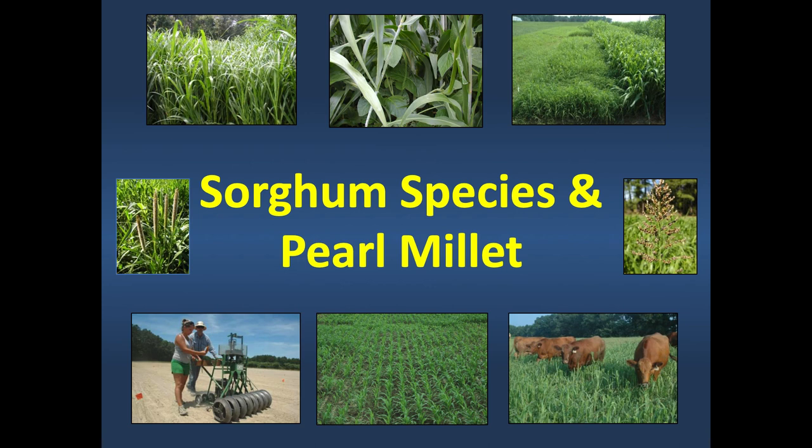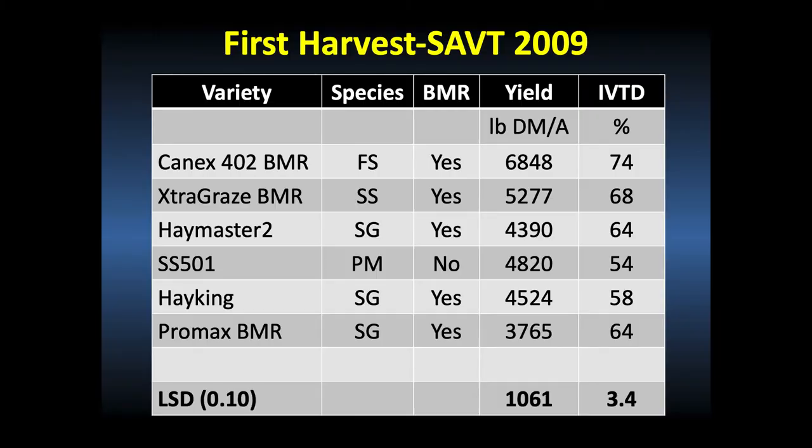I've been testing sorghum sudangrass since the early 2000s—about two decades—and started looking at forage quality in 2009. In a variety trial that year with 22 to 25 varieties, I picked two top performers, two in the middle, and two at the bottom, including a forage sorghum, sorghum sudangrass, sudangrass, pearl millet, and additional sudangrasses. Some have the brown midrib or BMR trait—a mutation causing a visible brown midrib in the plant—while others do not.